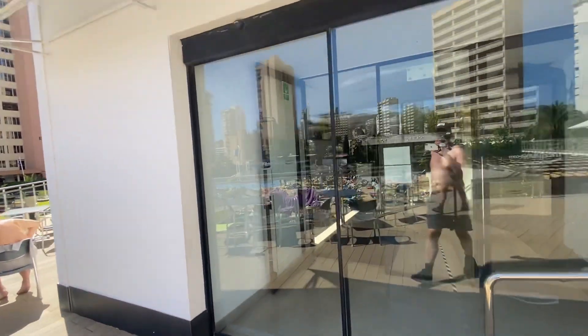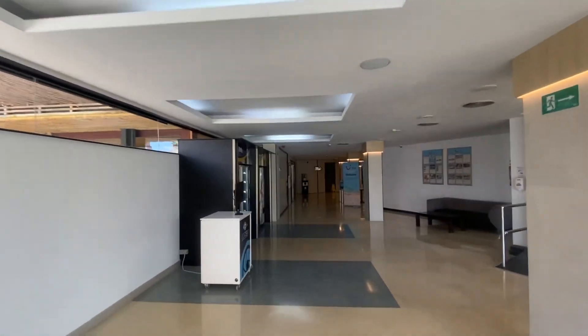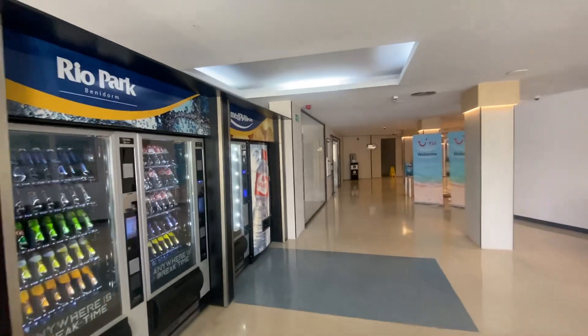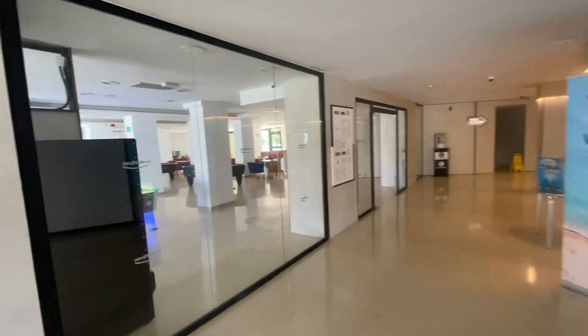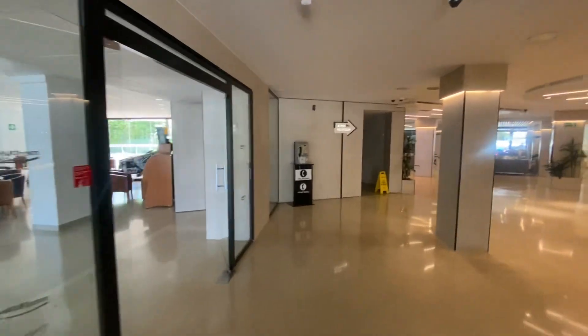The only criticism I've got with this hotel is the food — it's not really good. I've been here before and it's actually worse than last time, so we've eaten out quite a bit. But other than that it's reasonably priced. We're just going out to get some extra food.